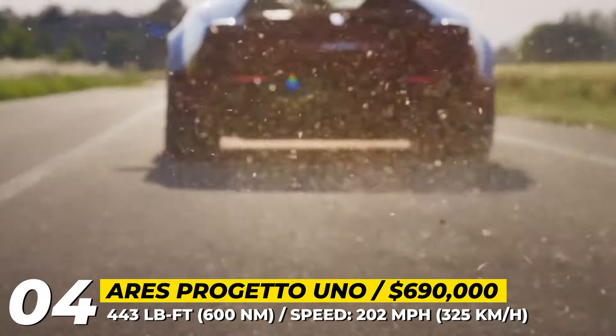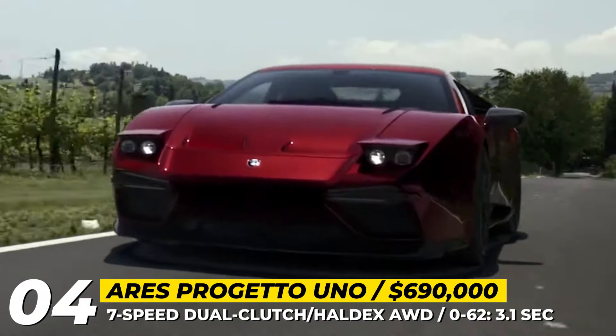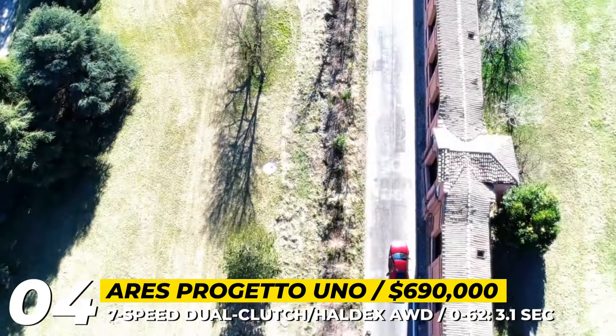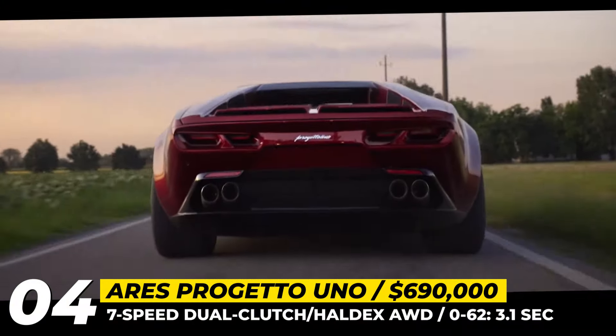The refresh gets an H-pattern gear selector that looks and feels like a manual, a less restrictive valve-controlled X-pipe exhaust system and a set of lighter billet aluminum wheels — 20 inch at the front and 21 at the rear.